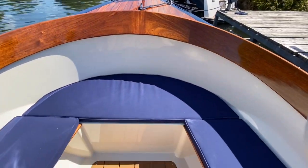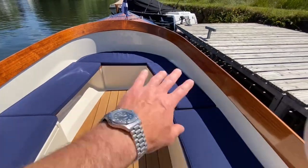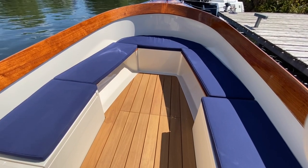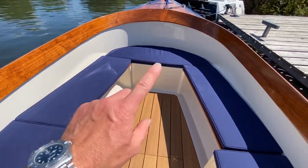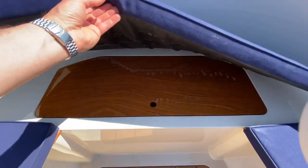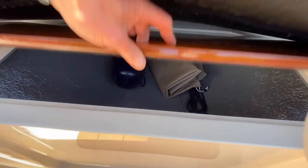Coming back into the cockpit itself, it's quite a conventional day boat arrangement with U-shaped seating around the front. This particular boat doesn't have a table, but that is a factory optional extra that you could have. She's got lovely hardwood flooring. In terms of storage, you've got a locker here — lift up underneath and you've got decent storage and access to your bilge.